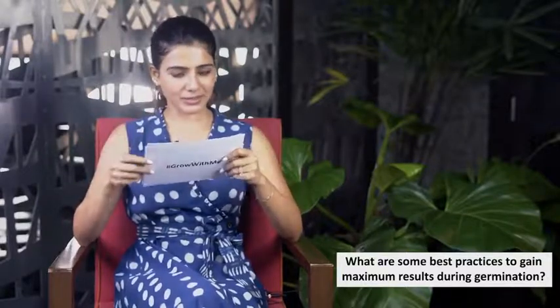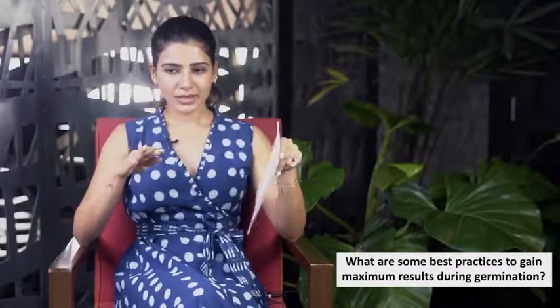The fourth question: what are the best practices for maximum results during germination? Don't sow your seeds too deep — one to two centimeters is enough. Keep them covered for about three days, don't over-water, and after five days to a week you can shift them to direct sunlight. You can also follow the seeding video I previously posted.